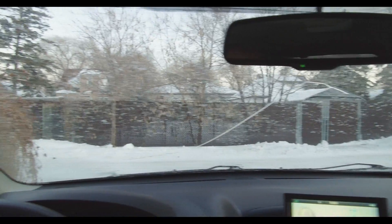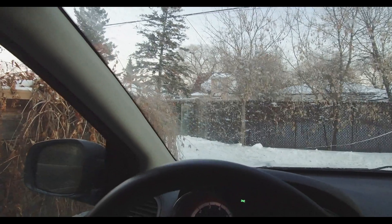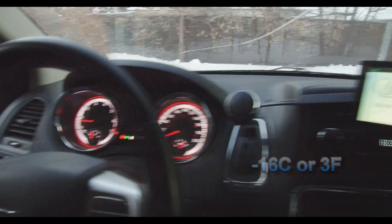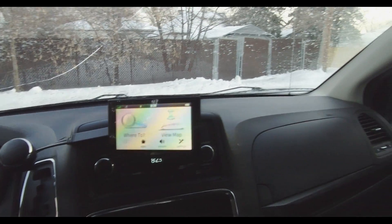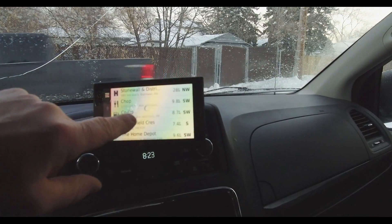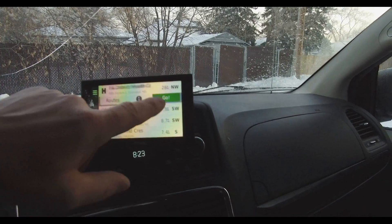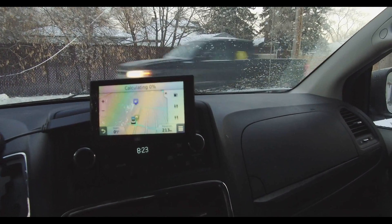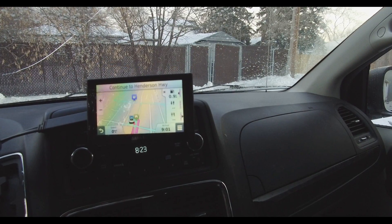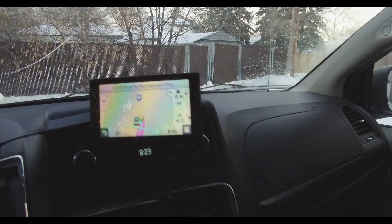My windows have snow on them, it's kind of cold at minus 16, and yes we are doing concrete work. I'm going to Stonewall again. Concrete's at 9, so I better get going.